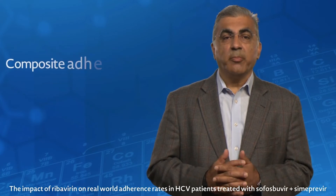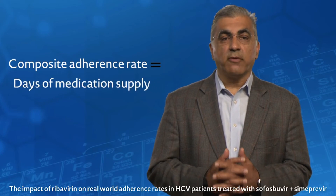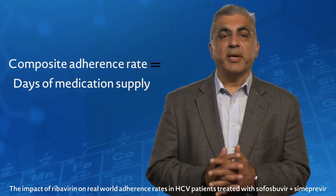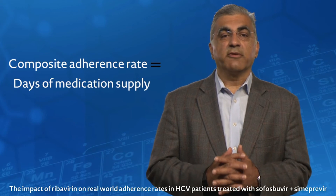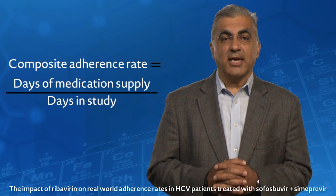The composite adherence rate in this study was defined as the ratio of the total number of days of medication supply during the first 12 weeks of treatment divided by the number of days in the study.